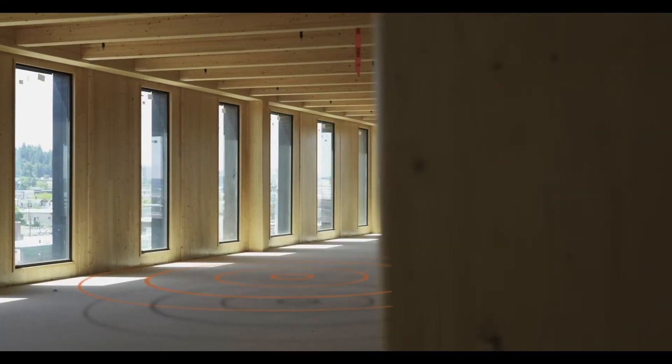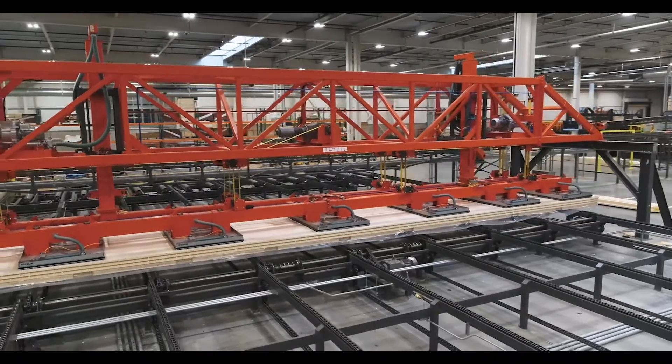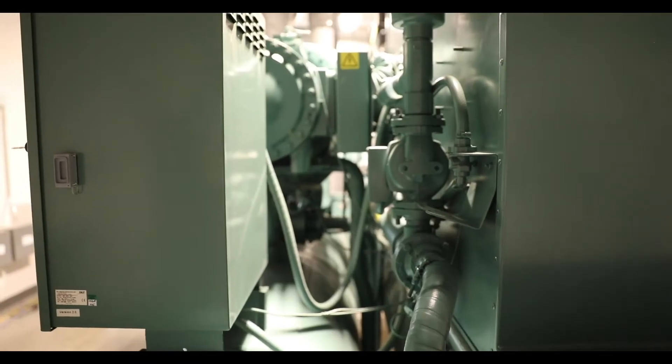The amount of wood in the building virtually offsets the entire embodied carbon of the building. When we talk about carbon, we talk about embodied carbon — the materials in a building — and operational carbon, the heating, cooling, and running of the building. What makes the building so exceptional is when you can take the embodied carbon and actually zero out its carbon footprint by using wood.